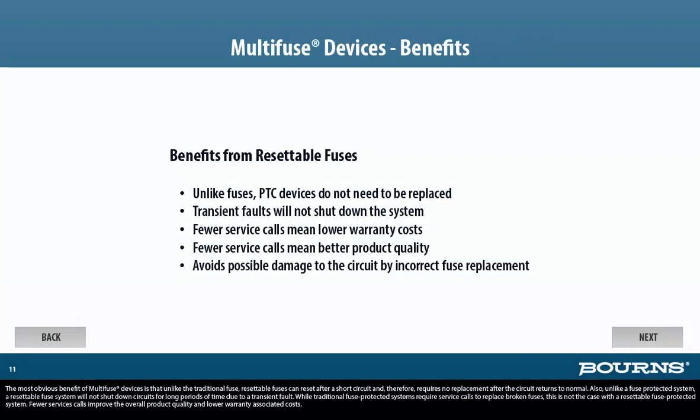The most obvious benefit of Multi-Fuse devices is that unlike the traditional fuse, resettable fuses can reset after a short circuit and therefore require no replacement after the circuit returns to normal. Also, unlike a fuse-protected system, a resettable fuse system will not shut down circuits for long periods of time due to a transient fault. While traditional fuse-protected systems require service calls to replace broken fuses, this is not the case with a resettable fuse-protected system.